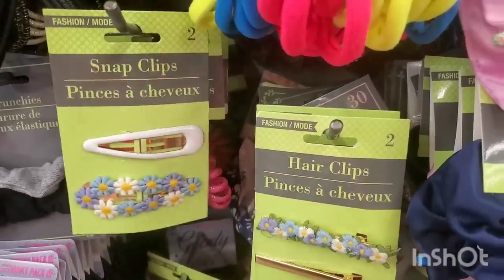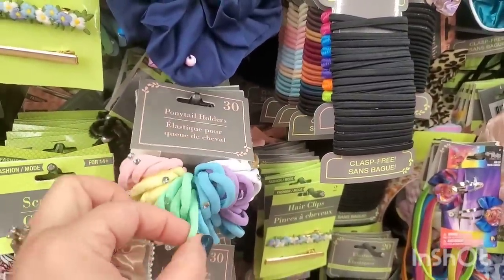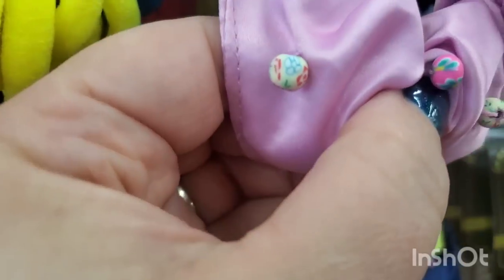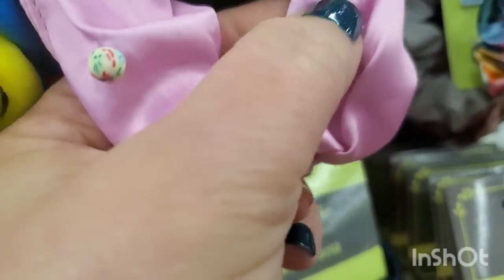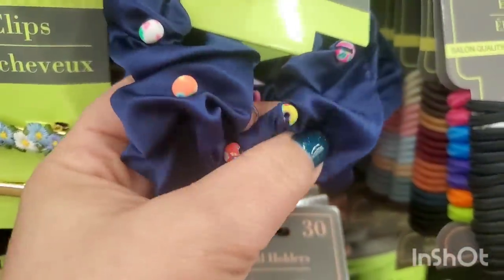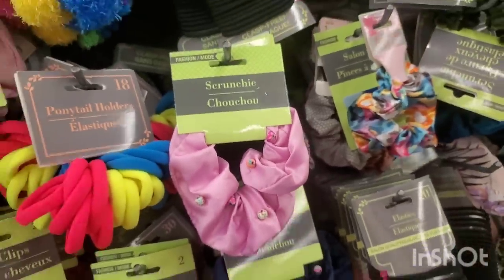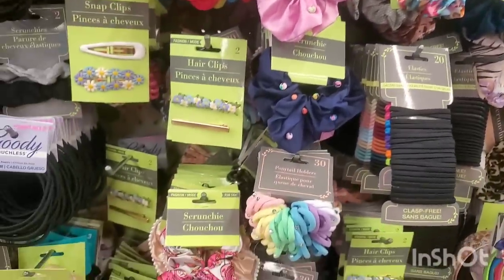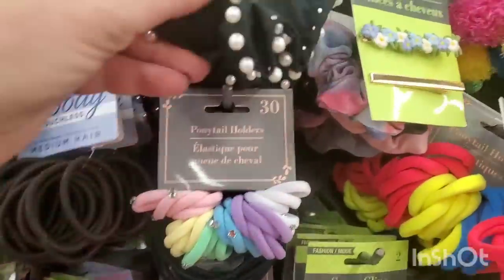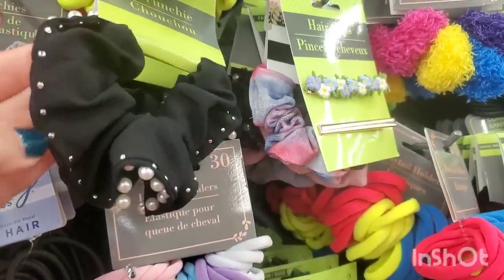Then we have neon ponytail holders — you get 18 of the neon, or 30 of these kid-sized or thinner-haired ones. Then we have these scrunchies with femo beads — you guys, this is way better than a buck and a quarter! These are like pressed clay and that's impressive. They look high-end, maybe like something from Anthropologie or Free People — and we all know that accessories at Anthro are not a dollar 25. These are very very cool, subtle but really high-end looking.